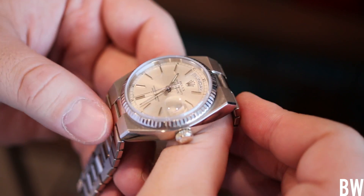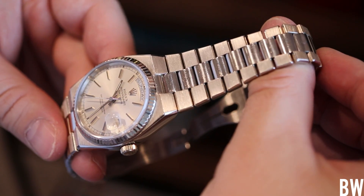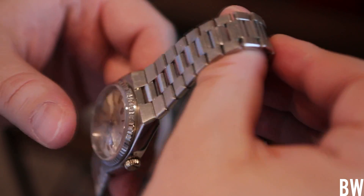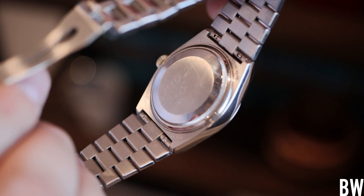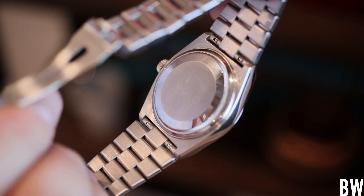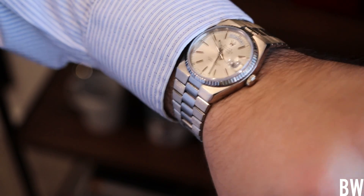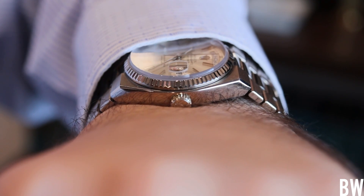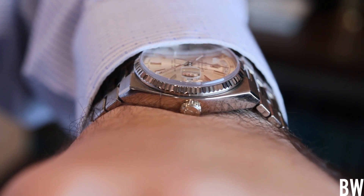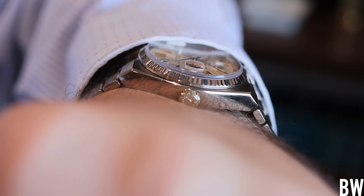The first Oyster Quartz came out back in 1977 — the same year that Star Wars: A New Hope first debuted in theaters and became a global phenomenon. That was the same year this idea came out: a quartz watch, a quartz sports piece from Rolex. Over the years, Rolex produced a number of different iterations, variations, and complications for this technology, including the Day-Date.